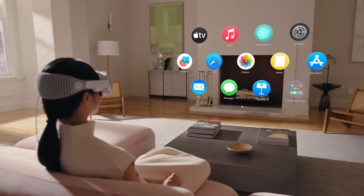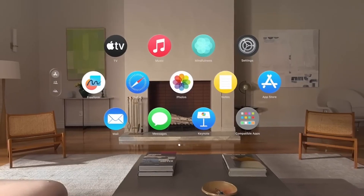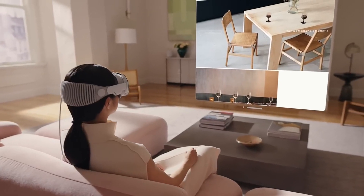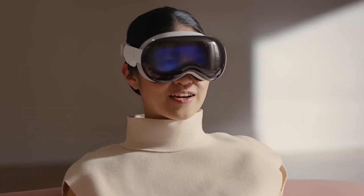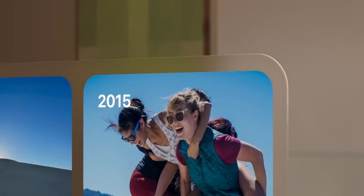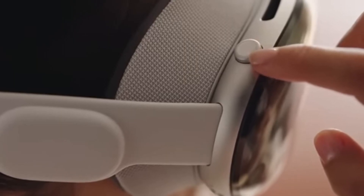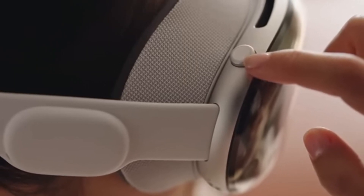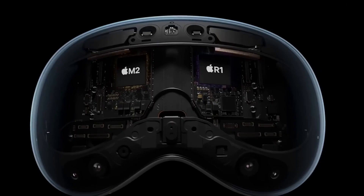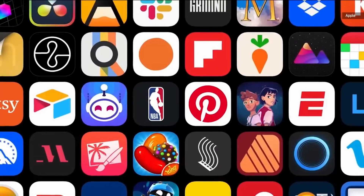Next, let's look at the features. The Vision Pro offers a more seamless and natural interaction with mixed reality content. You can use your eyes, hands, and voice to navigate through apps and menus without needing any external controllers or buttons. You can also adjust the level of immersion with the digital crown, switching between full VR mode and AR mode. The Vision Pro also integrates well with other Apple devices and services, such as iCloud, FaceTime, iMessage, and Siri.